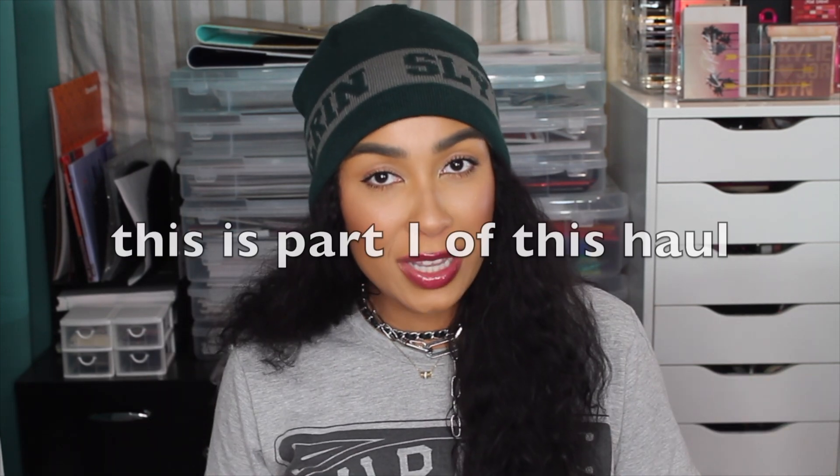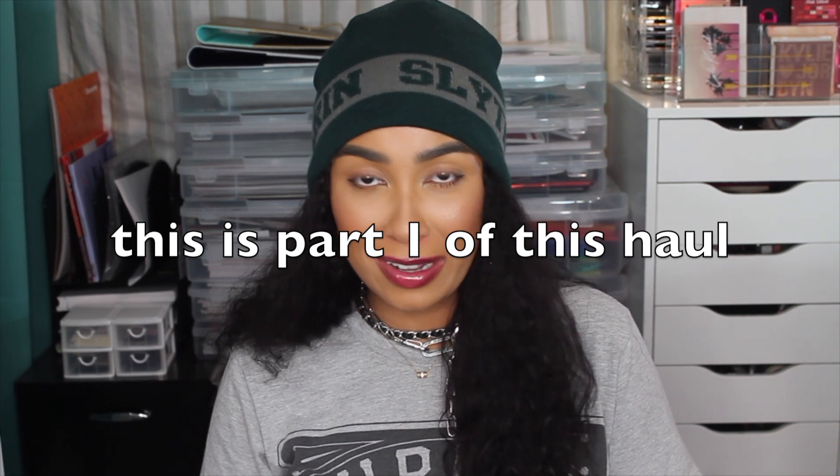Hey guys, it's Anna. Bienvenido otra vez a mi canal. If you're new here though, what is up? So today I have another one of my planner and stationery hauls for you guys. I have found some amazing things over the past few months — stuff from a few different places, mainly Amazon, not gonna lie.